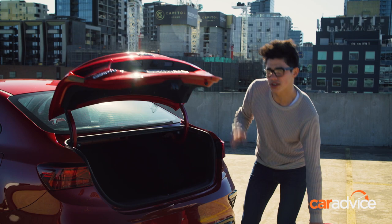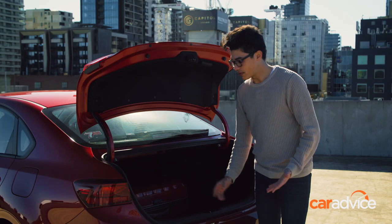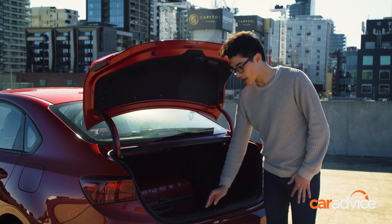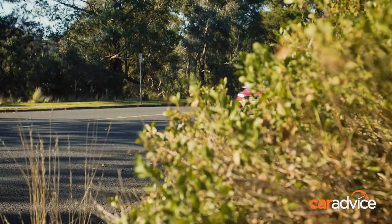In the boot, you've got 502 litres of space, which is plenty of room for a large suitcase. If you need to carry longer items, the back seats fold 60-40. If you're carrying heavier items, however, this high loading lip might make things a little bit more difficult. Finally, under the floor there's a space-saver spare wheel.